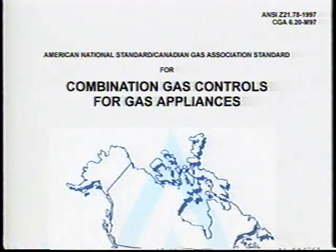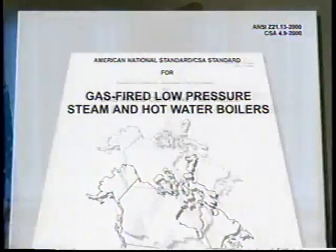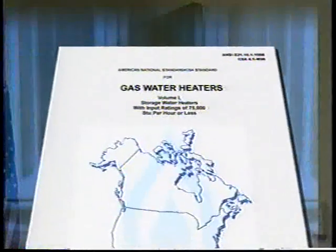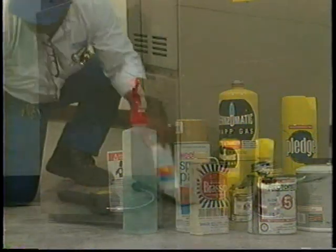Remember, these values are maximum values. Every gas control and appliance is manufactured to exacting standards and tested for leakage before shipment. Service technicians must evaluate gas leakage appropriately. To do this, they must take the following approach before identifying the gas control or appliance as the source of an unacceptable leak.